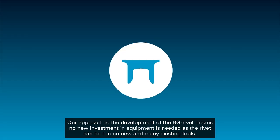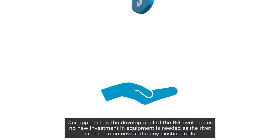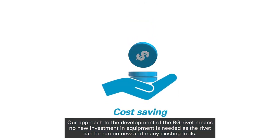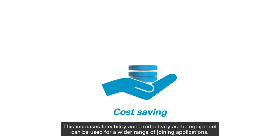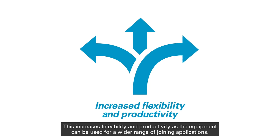Our approach to the development of the BG Rivet means no new investment in equipment is needed, as the rivet can be run on new and many existing tools. This increases flexibility and productivity as the equipment can be used for a wider range of joining applications.